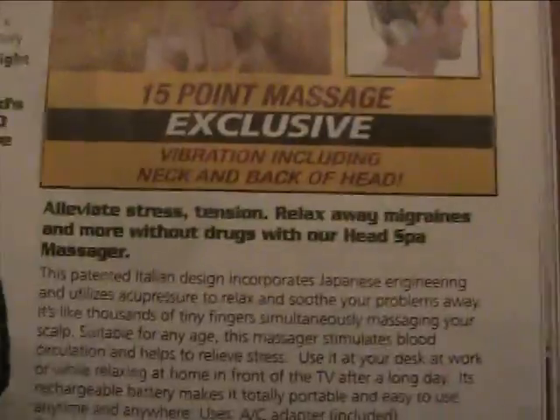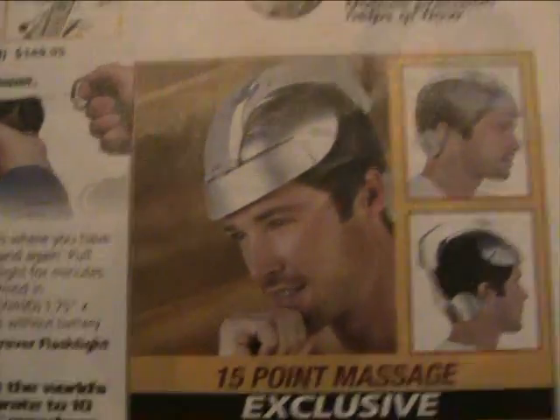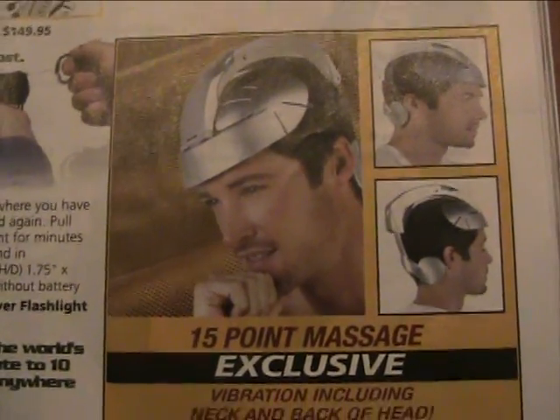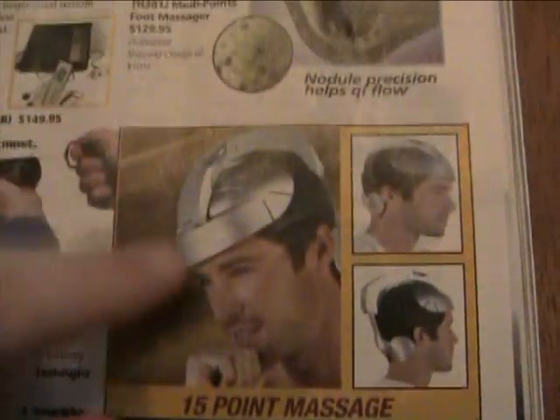This is my favorite — it's the Head Spa Massager for $49.95. I like how the guy is trying to look intelligent. I'm thinking I shouldn't wear this in public. It's guaranteed to relieve stress and end your first date quickly.